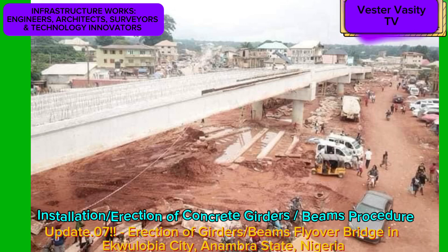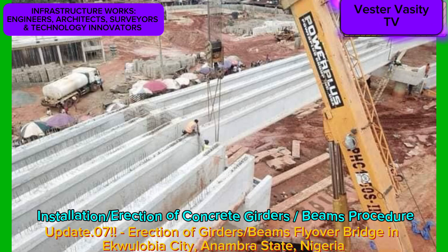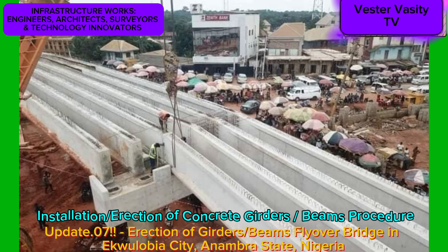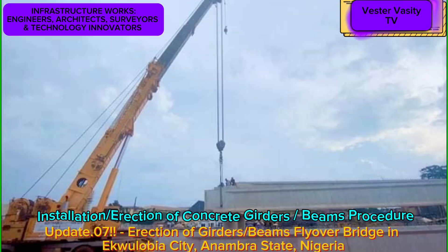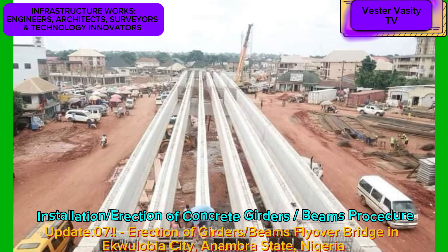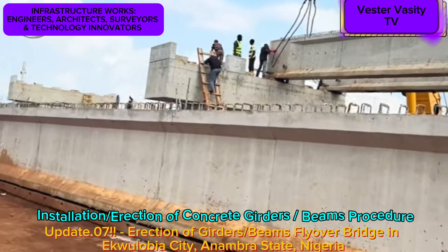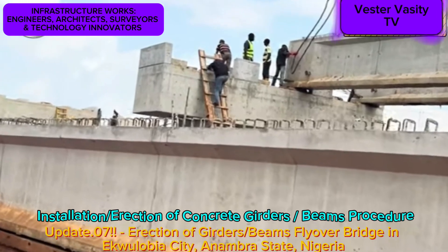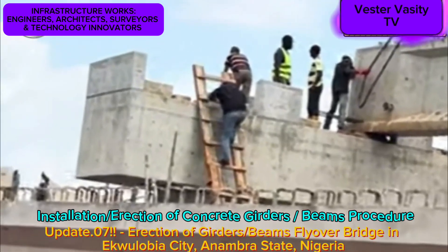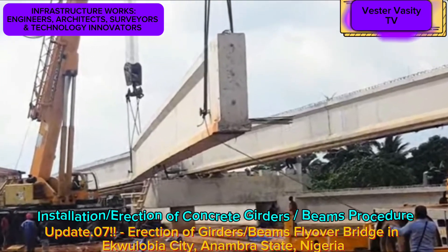Moving forward to the installation or erection of the 36 reinforced concrete girders procedure. Looking at the video, you can see that the contractor is using two large-capacity cranes to lift each reinforced concrete larger beam or girder from the ground and set it on top of the five piers and two abutments, one at a time. You can also see that the construction workers and crane operators are working together in teamwork to guide each larger beam or girder to its final location where it is safely secured in place.